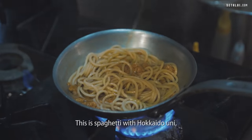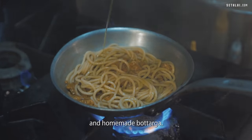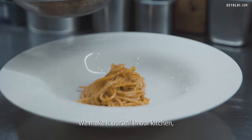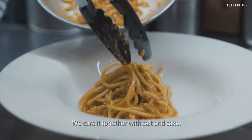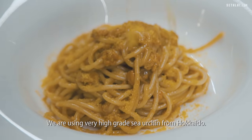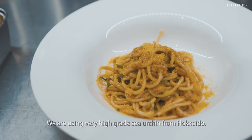This is spaghetti with Hokkaido uni and homemade botarga. Botarga is dried fish roe. We make it ourselves in our kitchen, cured for almost one month. We cure it together with salt and sake. We are using very high-grade sea urchin from Hokkaido.